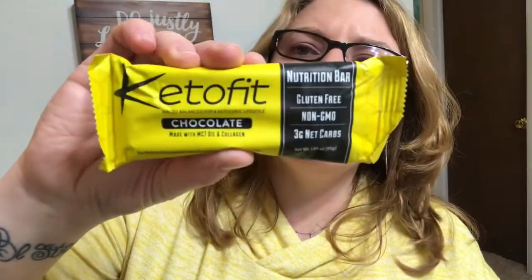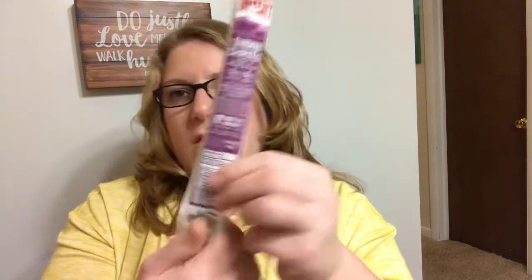Next thing is Adeno's Keto Fit Micro Balance for Ketogenic Lifestyle chocolate bar. It's made of MCT oil and collagen. It's got three net carbs in it. There's also like a glass bottle in here. The next thing is a Vermont Smoking Cured Smoked Chipotle Beef and Pork Stick. Two carbs in this. I love me some jerky.